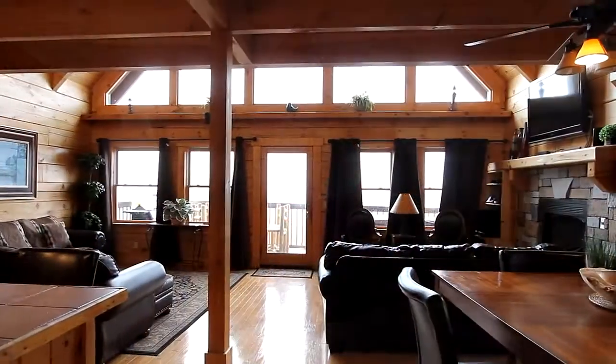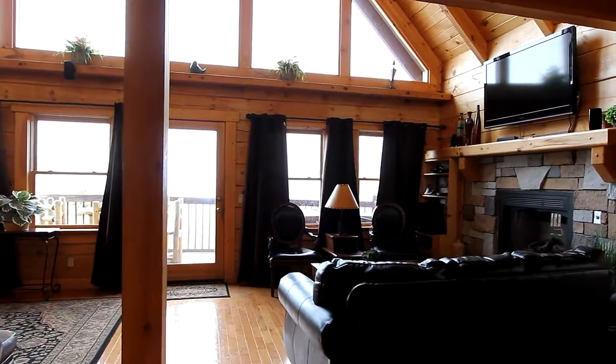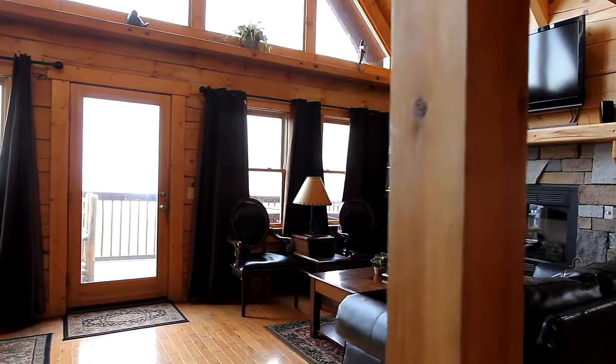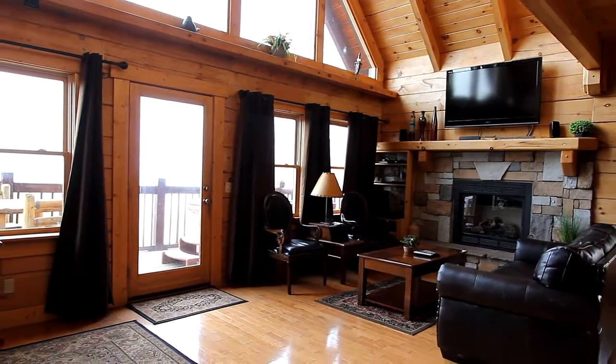Let's take in the spaciousness of the great room. Framed by a wall of glass, you'll stay toasty warm during cool East Tennessee evenings or mornings while lounging in plush comfort, taking in a favorite TV show or a movie on the high def.